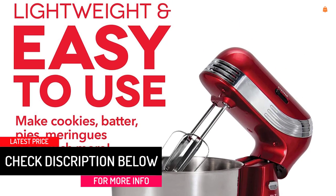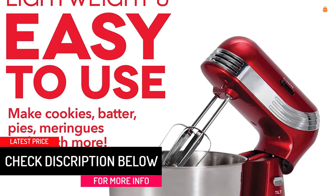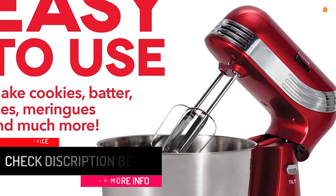Dash's pastel-colored kitchen stand mixer is suitable for making baked goods, creamy dressings, frosting, meringue, and more.